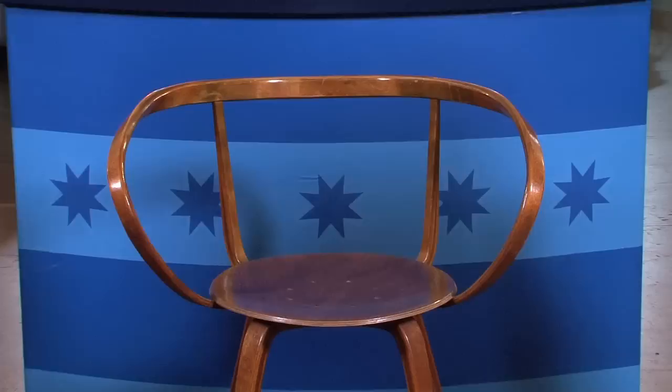My aunt was very careful with things. The Herman Miller Company made this chair. George Nelson started working for them in 1945 and worked for them until about 1972. He was the head of their design department and had Charles Eames work for him. Really? Absolutely.